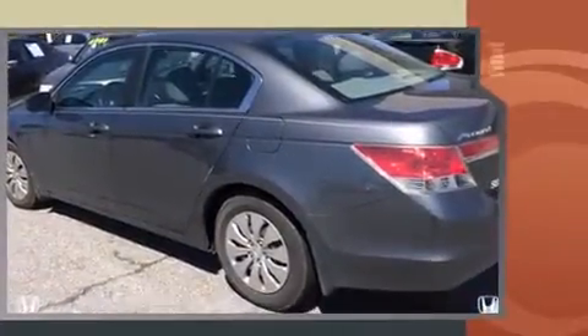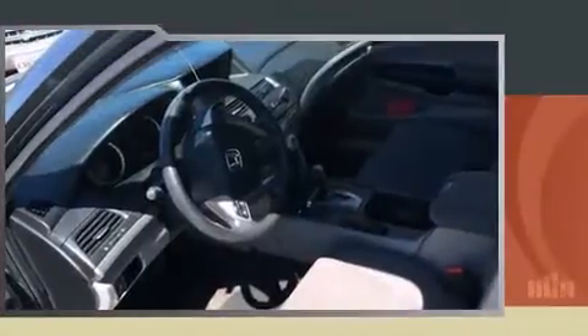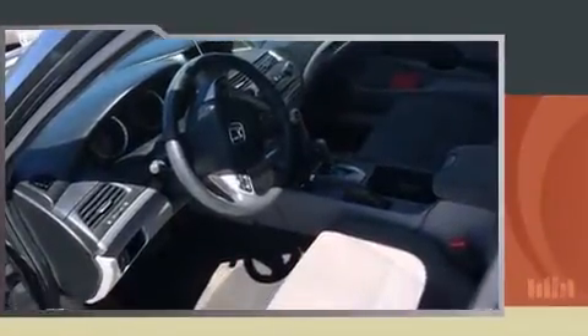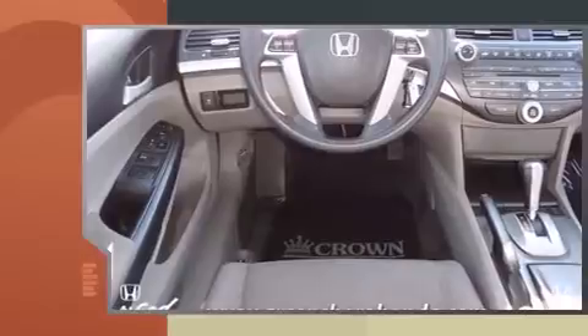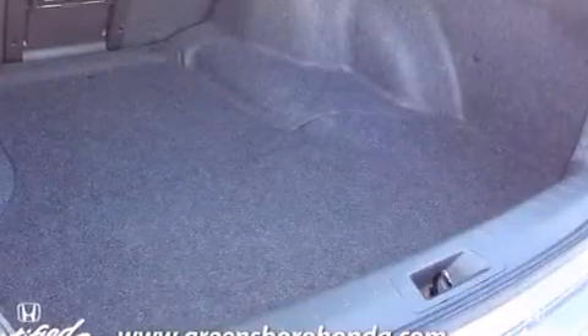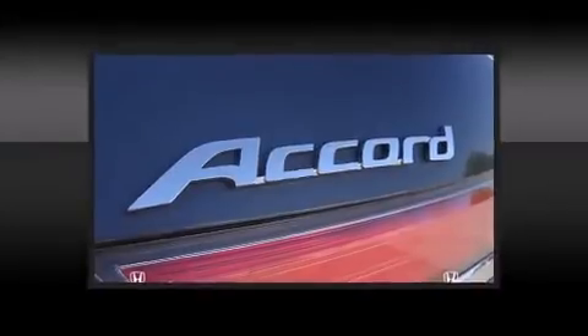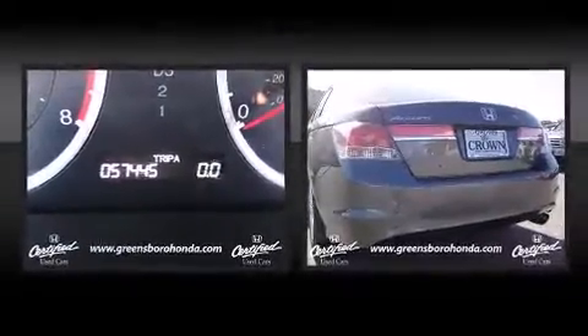Honda prioritized practicality, efficiency, and style by including a tachometer, speed-sensitive wipers, and remote keyless entry. Audio features include a CD player with MP3 capability and six speakers, enhancing the audio experience throughout the interior.